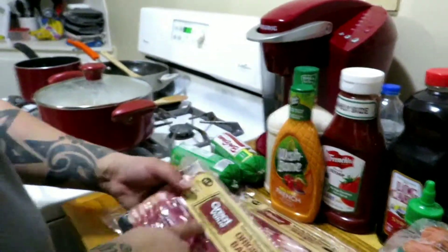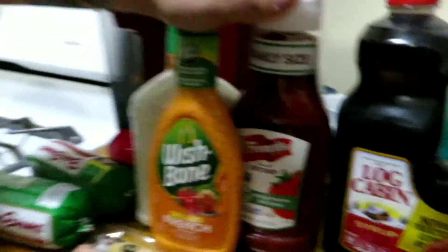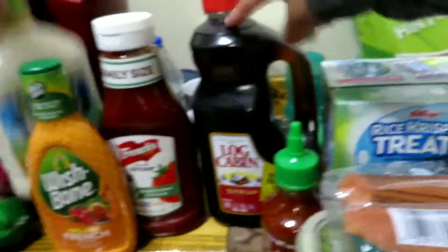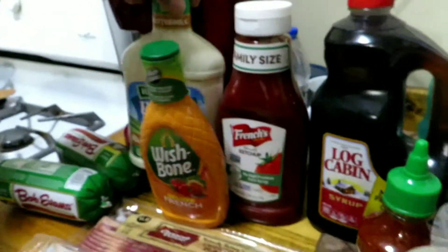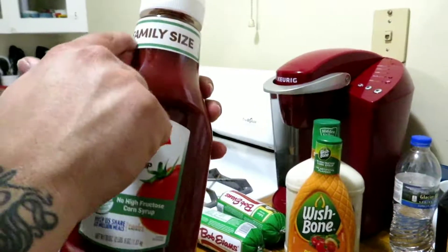We needed some condiments, so we got ranch, salad dressing, ketchup, syrup, and sriracha. For ranch we got buttermilk because they were out of the regular one. For salad dressing we got French. Also try Russian dressing if you haven't — that's good.